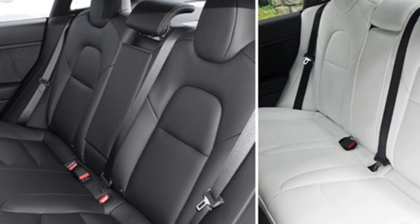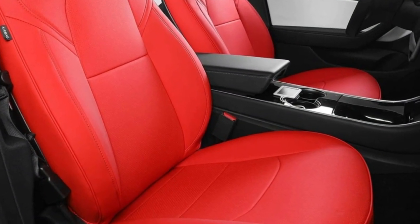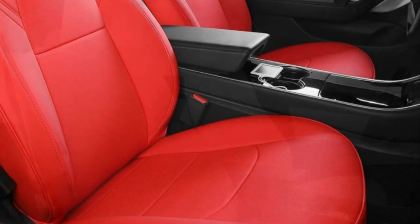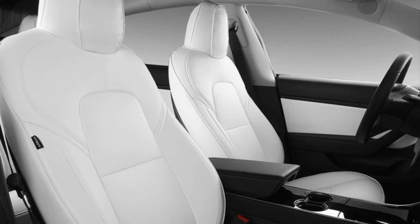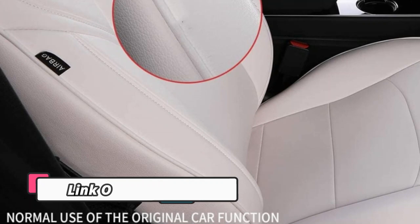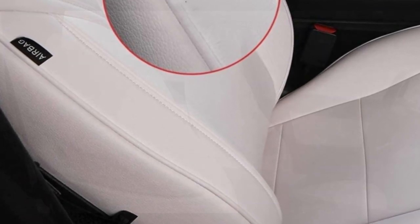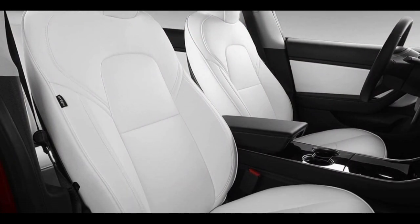The Tesla Model 3 Model Y 2017 to 2022 PU Leather 3D Car Seat Cover provides a perfect all-season solution for protecting your car seats. An ideal choice for those who want to keep their car seats looking and feeling like new, this cover is crafted from high-grade PU leather that is both wear-resistant and easy to clean. Its 3D design offers a snug fit that won't slip, while its foam padding ensures additional comfort and support.